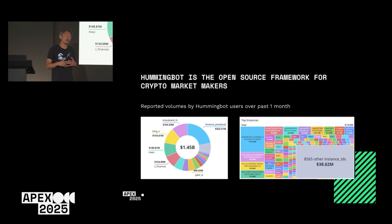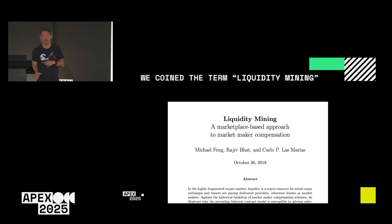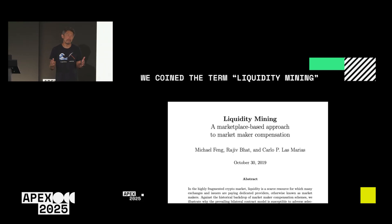Ever since we started Hummingbot six years ago, we've been thinking about how the community, as a collective, can do the job of a single market maker. That's why we wrote a white paper in 2019 called Liquidity Mining: A Marketplace-Based Approach to Market Maker Compensation. Unfortunately, the term liquidity mining has gotten associated with Ponzinomics, points farming, and other scammier things today.